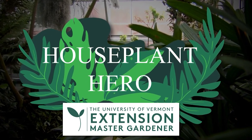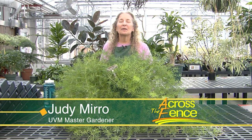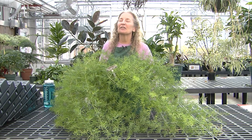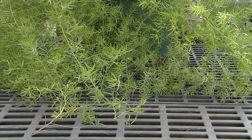Thanks to Josh and the Fish and Wildlife Department for sharing their knowledge and those amazing trail cam videos. Study after study shows the benefits of houseplants, from cleaning the air to reducing stress and boosting your mood. In partnership with the UVM Extension Master Gardener program, Across the Fence presents today's Houseplant Hero segment. Hi, I'm Judy Miro, a UVM Extension Master Gardener coming to you from the University of Vermont Greenhouse. Today our focus is on the asparagus setaceus, the asparagus fern.